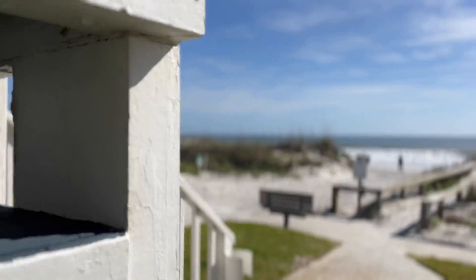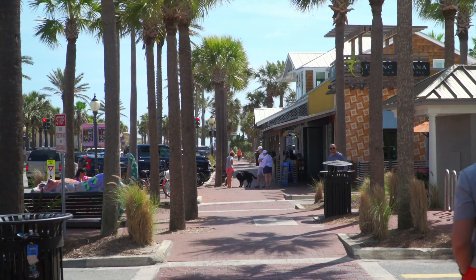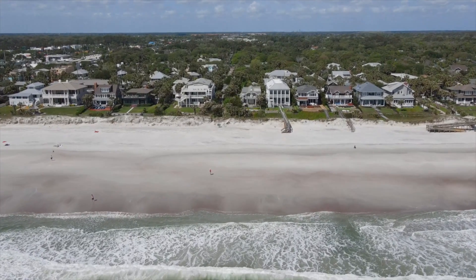Atlantic Beach has the ability to give you that active and vibrant lifestyle just a few blocks from the beach. There's also the Beaches Town Center, which has cool shops, bars, and boutiques right here.